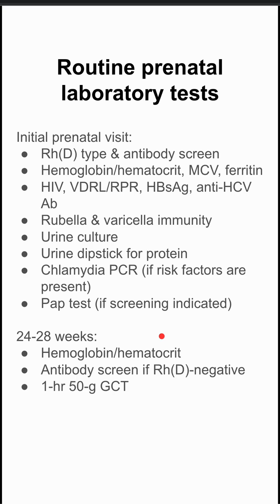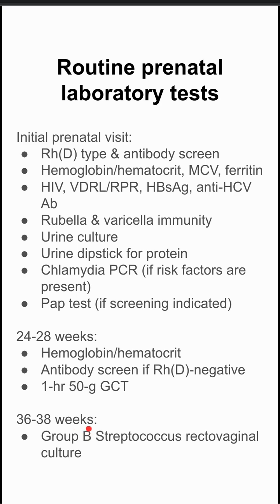During the next visit — they'll have multiple visits — but during this visit at 24 to 28 weeks, you want to repeat that H&H to see if the anemia is progressing. You expect some level of dilutional anemia in pregnant women, but you want to see how far it has gotten. If they are Rho-D negative, you want to do an antibody screen. This is also where you check for gestational diabetes; you can start that with a 1-hour 50-gram glucose tolerance test.